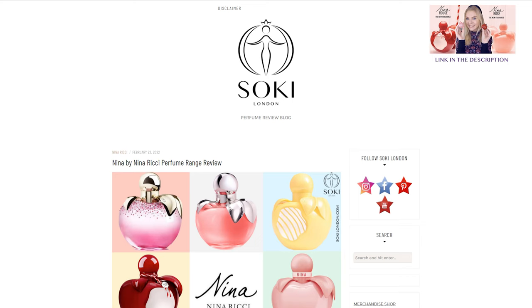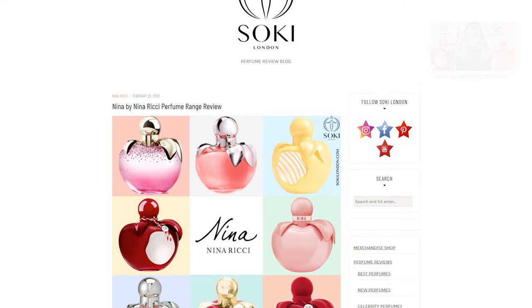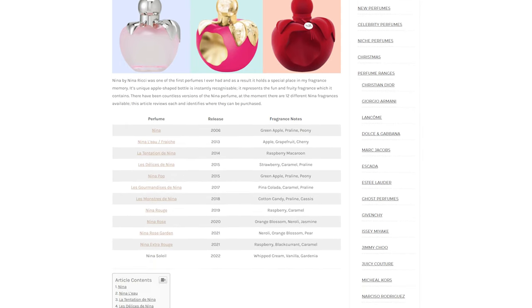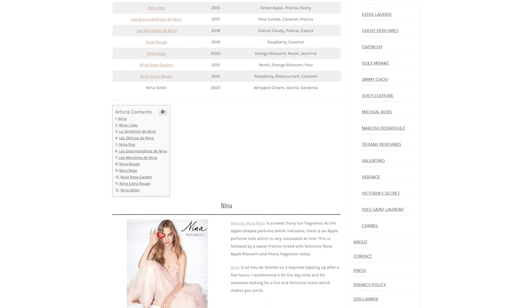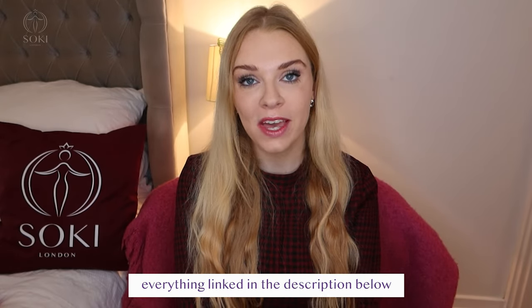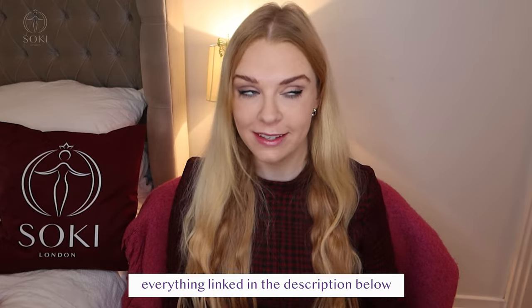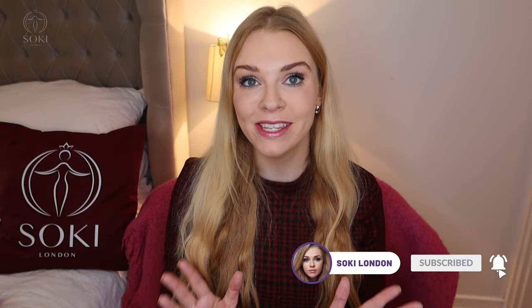I also have my perfume review website where I have a detailed article on all the different versions of Nina that you can buy today, so I'll leave that link down below as well, along with links to where you can buy this in the UK, Europe, North America, and Australia. If you're a regular, do check if you're subscribed, hit that subscribe button and give the video a thumbs up.